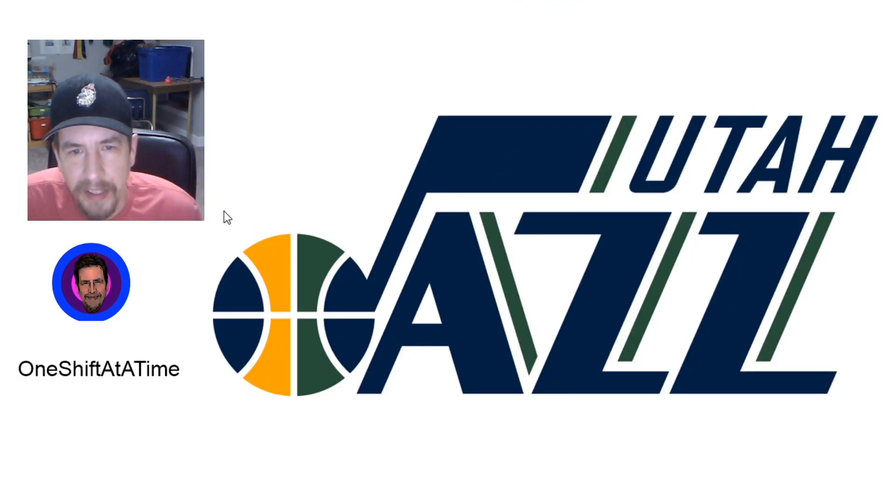Number 25, the Utah Jazz. They used the musical note there, and it was basketball, but the letters just look like they're mismatched — one summer slanting this way and then they got slants this way. It just looks a little convoluted, and the colors don't seem to really work together.